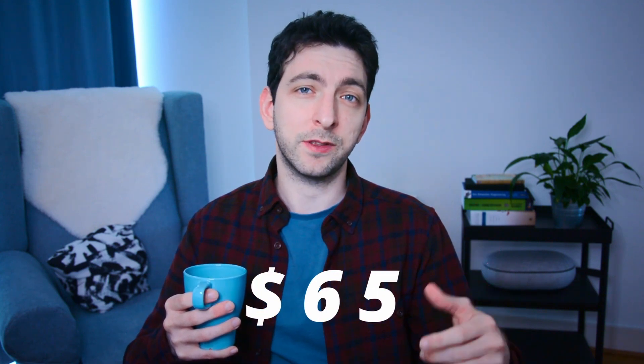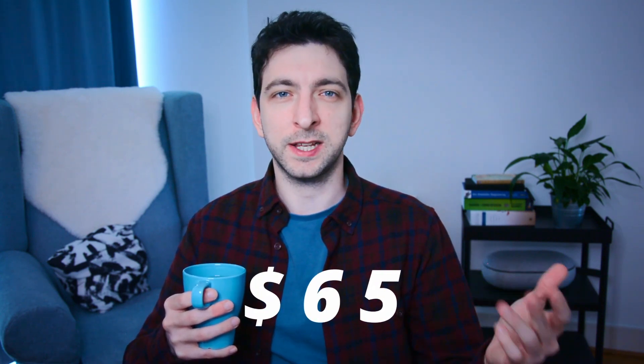Lastly, KENP royalties amounted to $65. KENP, or Kindle Edition Normalized Pages, are part of the Kindle Unlimited program where readers pay a subscription fee to access and read as many books as they want. As an author, you earn royalties based on the number of pages read by subscribers.